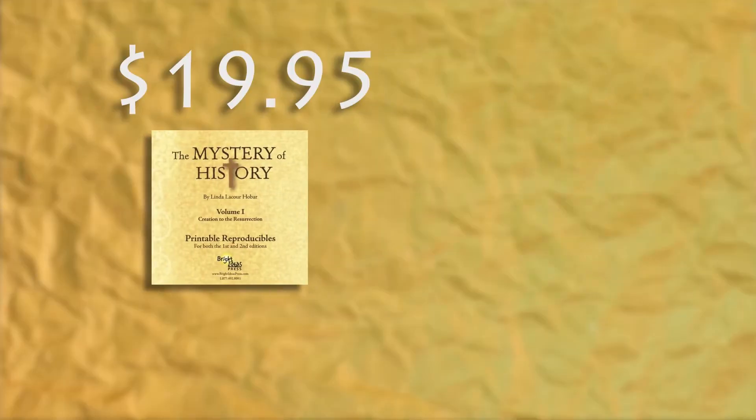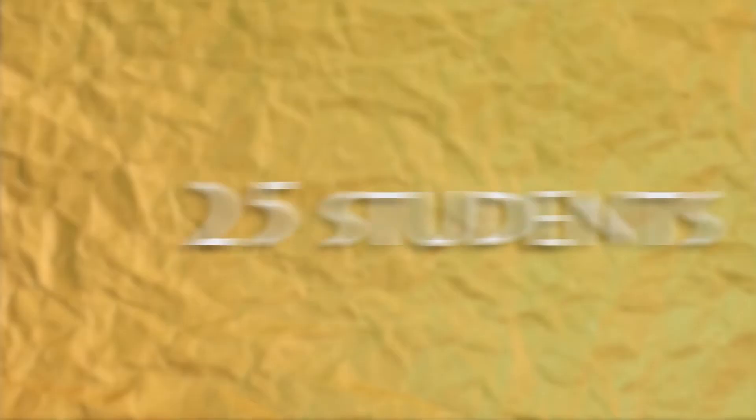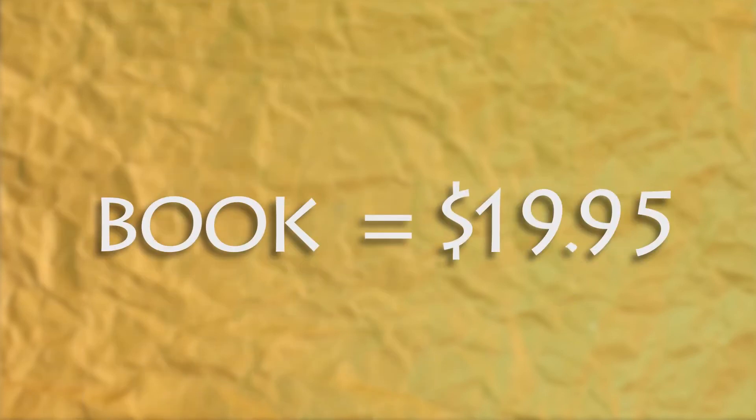Co-op licenses cost 2.5 times the retail value of the product. For instance, the reproducible CD retails for $19.95. To purchase a co-op license, which includes the price of the CD, that total would be $49.88. A co-op license can be used for up to 25 students. That makes it a really great deal because if you have 25 students, they're each only paying 10% of what it would have cost if they had each bought their own book.